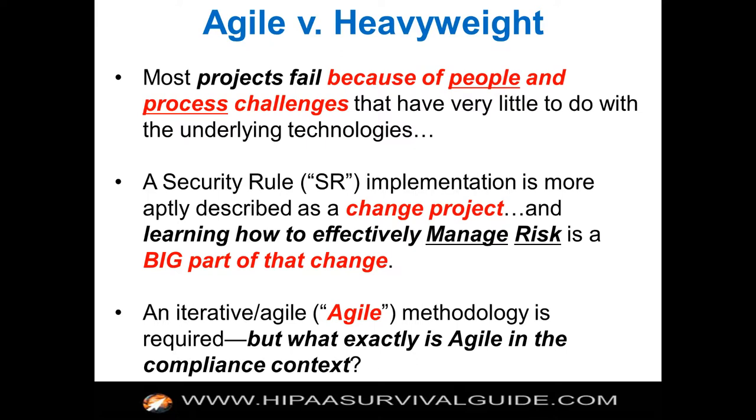The security rule especially is really a change management project — it's learning how to effectively manage risk. As an organization, you are not going to learn how to effectively manage risk in the cyber age in a month, two months, or three months. This is an ongoing initiative, because the threat landscape and the bad guys keep changing the rules each and every day. So you've got to get started so you learn more about the problem.